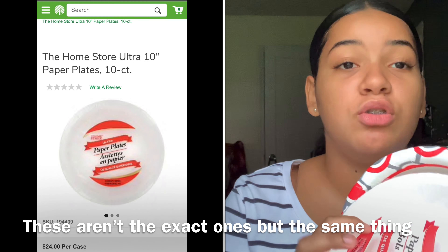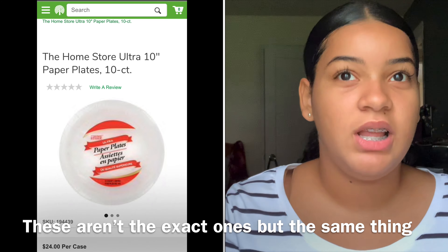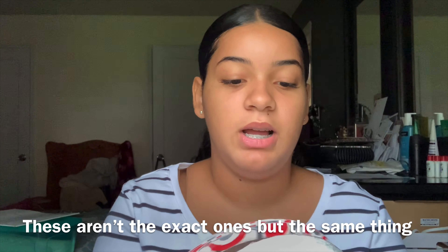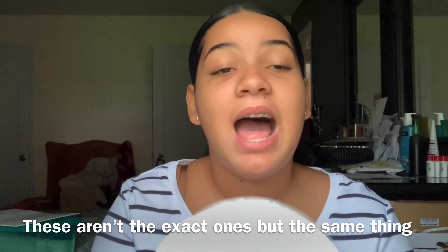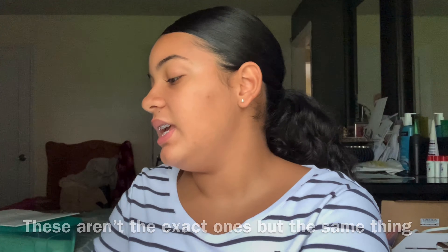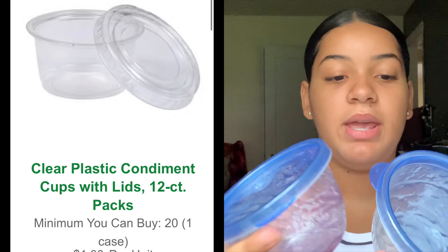I got the paper plates from Dollar Tree. I don't know if you guys have Dollar Trees around you, but there's also Dollar General, and I think even 99 cents stores have plastic plates like this. I use a lot of them because after I use one I throw it out. I also have these little jar things that I keep my lip gloss in — when I make it I just close it up. I got these from Dollar Tree as well, they came four in a pack.